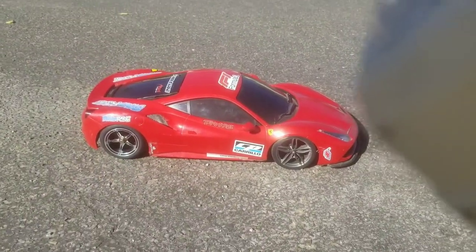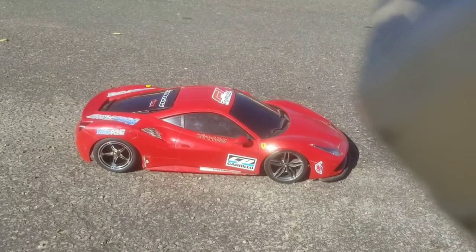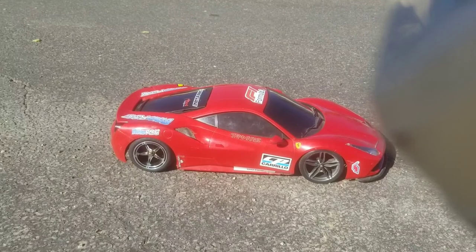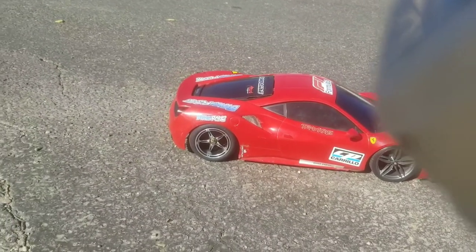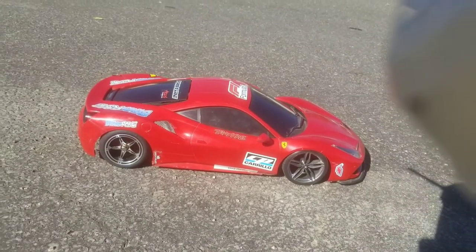I'd say this car is ready for Adam — totally awesome. I gotta find a set of aluminum skinnies for the front. In the meantime, we got aluminum rims with slicks in the back.